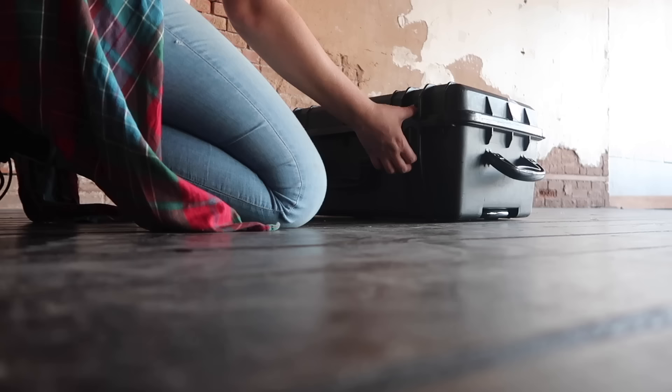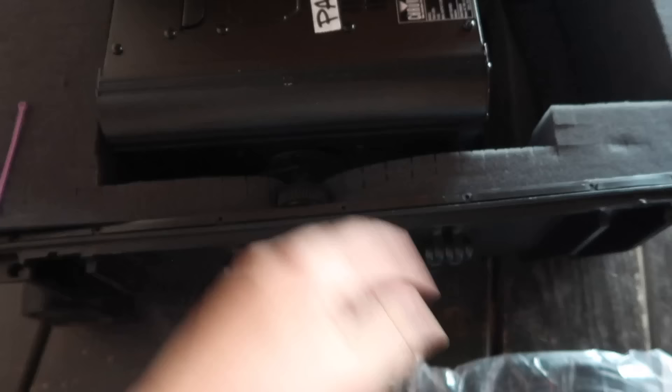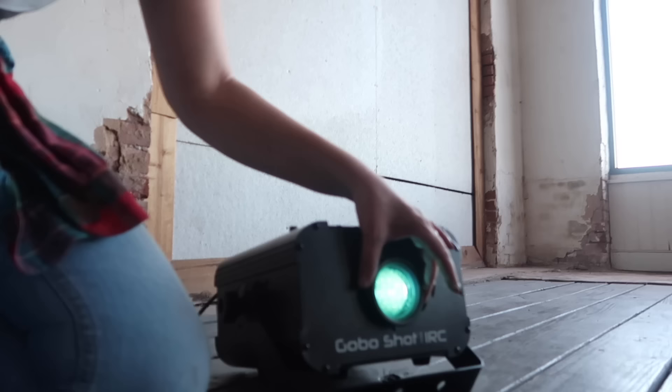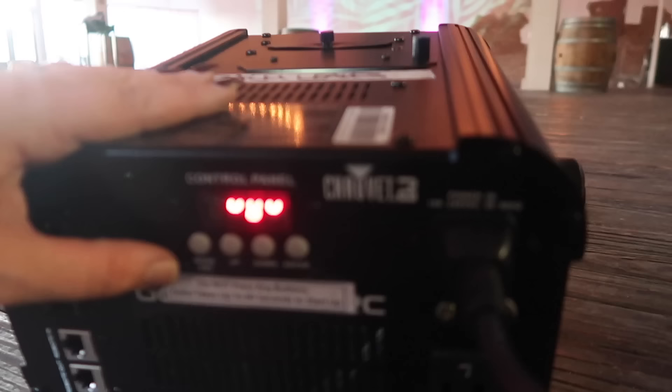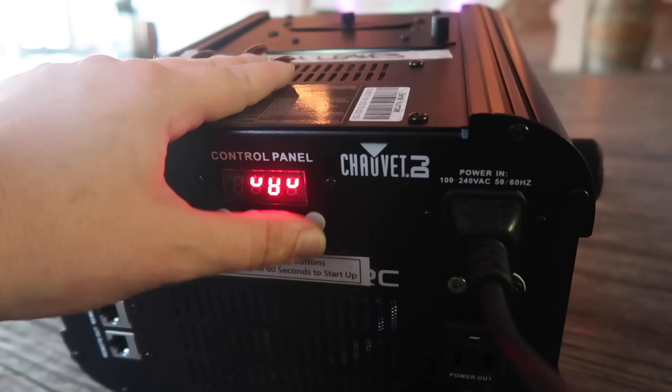Next up came the Mac Daddies — that's not what they're called on their website, but they came in their own cases, so that's what we're calling them. These are their texture and pattern lighting. Each of the lights came snugly fit into custom cases with detailed setup instructions and a power cord. Now we're just going to twist this to focus it. Oh my gosh, no way — that's so cool. Let me get the other one set up. And this is how easy it is to work. There's just so many fun lights going on — I need to get the purple lights out of the way first because that's a really cool effect.